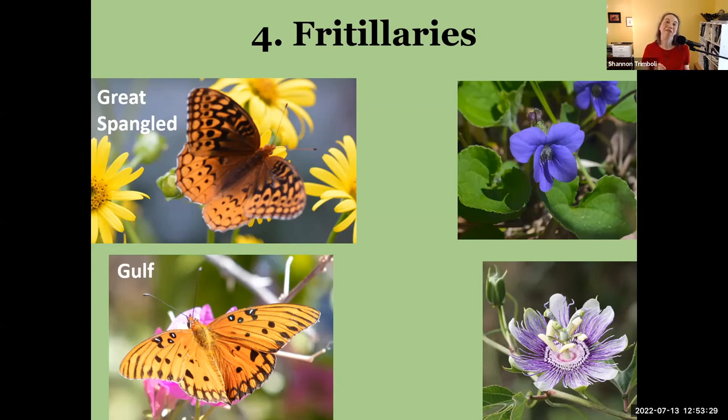Violets are amazing plants that often don't get the credit they deserve. We could go into violets at length — there's even a native bee for which violet pollen is the only thing it can feed its young. Lots of things love violets — violets are awesome. With the gulf fritillary, the caterpillars eat passion flower vines and will just devour them in late summer.